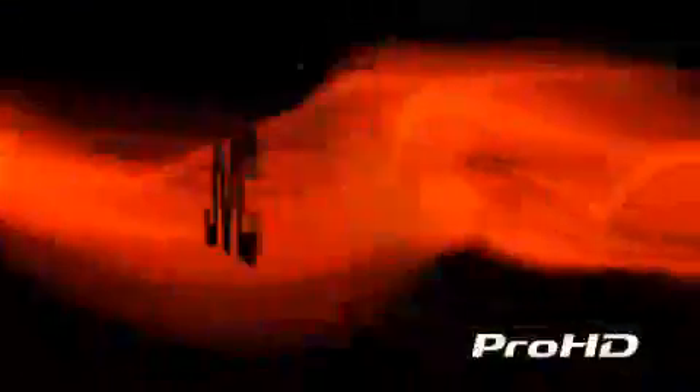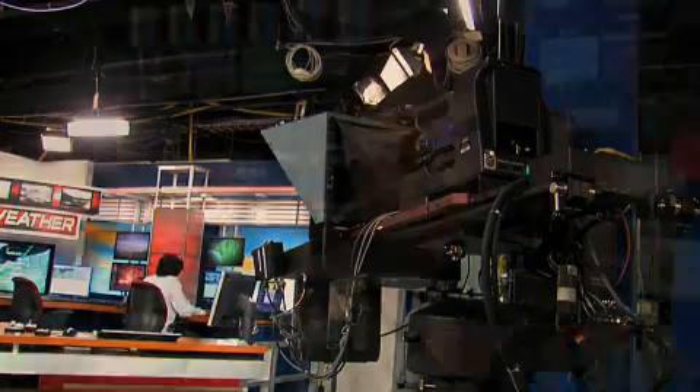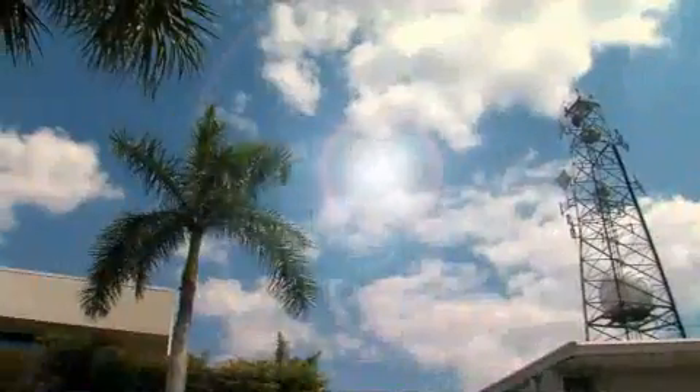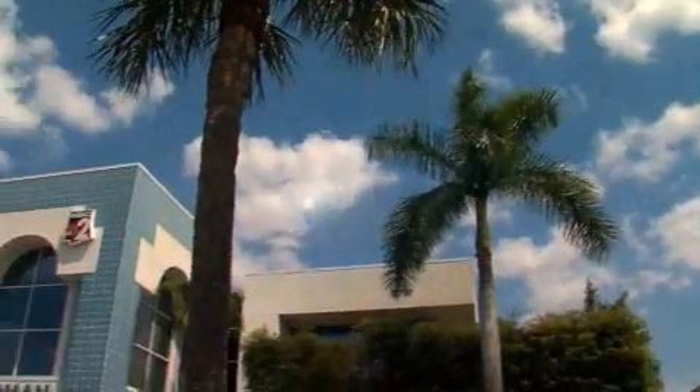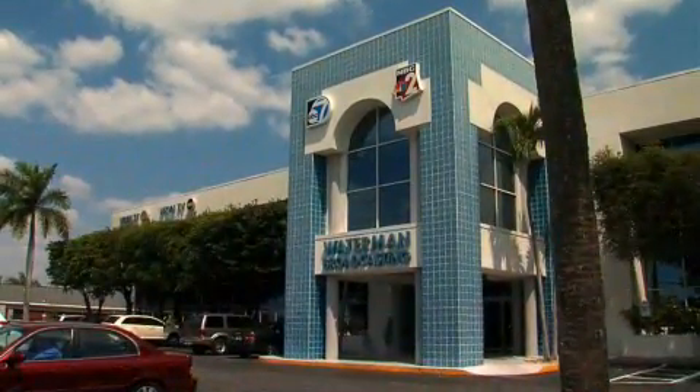With these new options, you can have a dedicated HD studio camera for about a third of what competitors charge. One customer noted: 'I was going to use a box camera until I saw this — it gives me a lot more flexibility and really fit the bill for our robotics office studio.' The HD 250 also does both standard def and high-def for stations transitioning to HD.